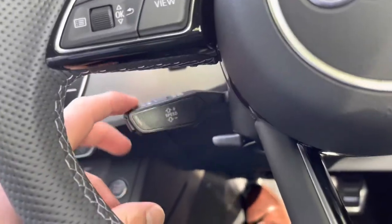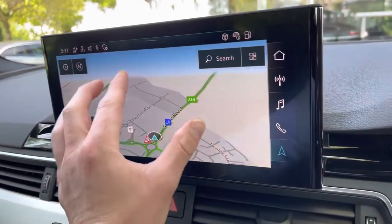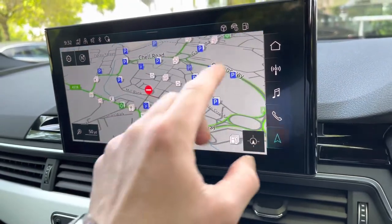Down to the left we have the paddle shift for the cruise control, and in the centre we have the main display, which is the multimedia interface — all touch screen. You can do various things on it including planning your route to your destination on the navigation system.